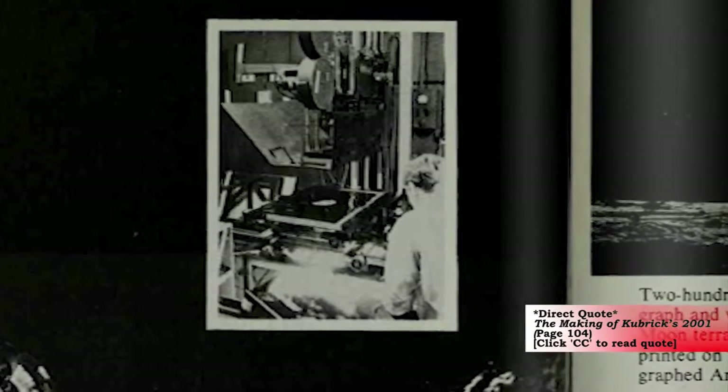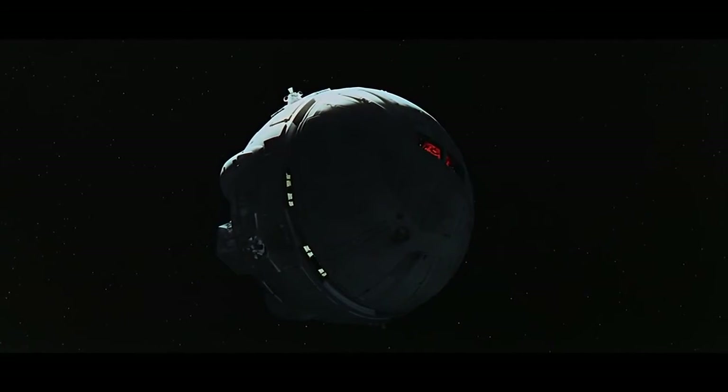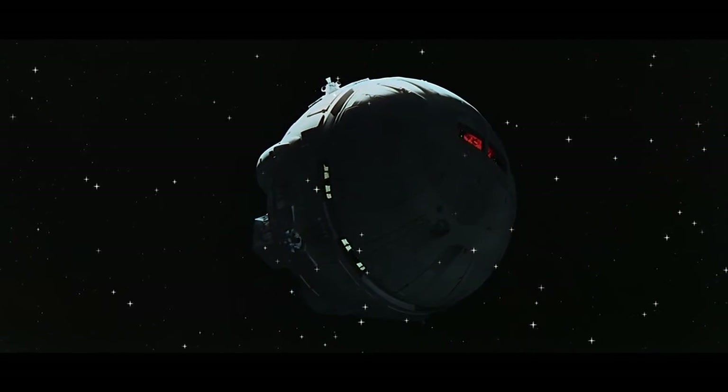Here we see the 8x10 moonplate being photographed on a 65mm Oxbury animation stand. The shots of space were quite often ruined when one or more of the background stars would appear over one of the models during the animation process.